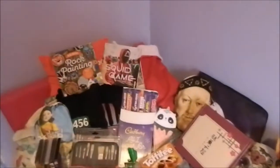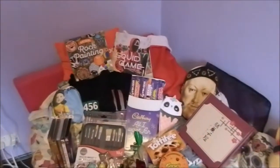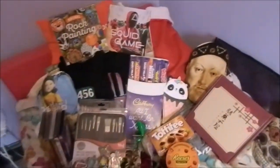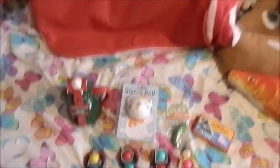Hello everyone! I hope you all had a very Merry Christmas. Today, as promised, I'm going to be doing another haul video like I do every year — showing you what I got for Christmas 2021. Let's just get started.